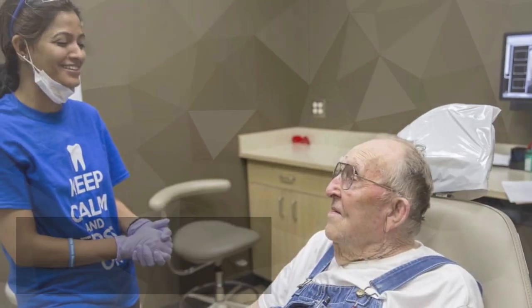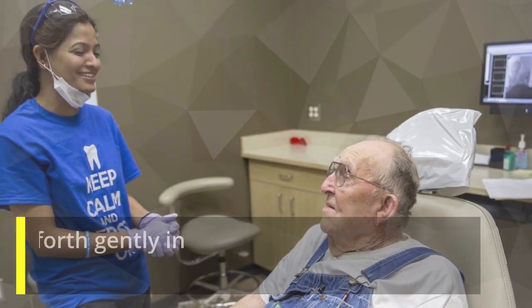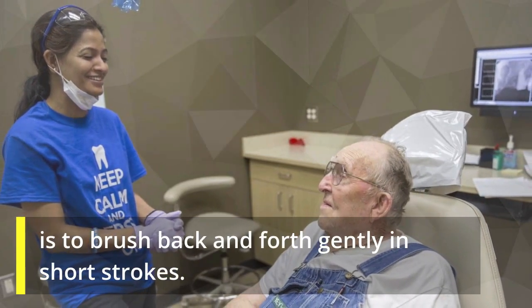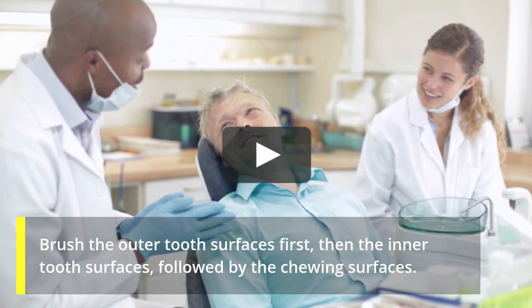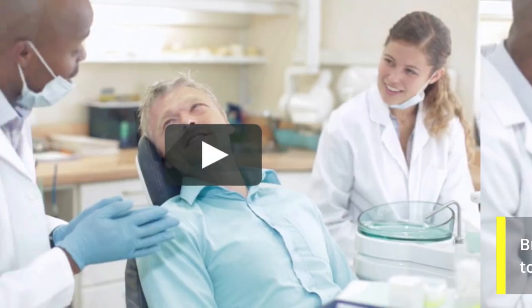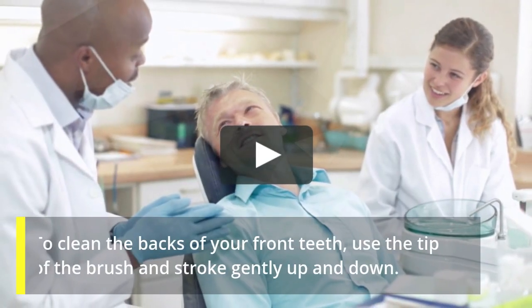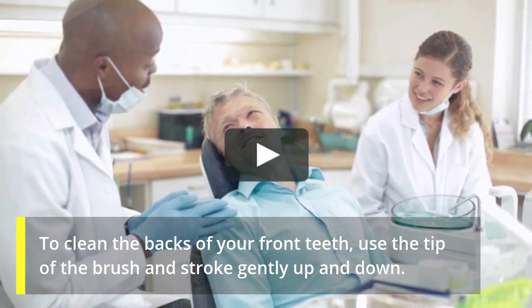Use Good Form. According to dentists, the best way to clean your teeth is to brush back and forth gently in short strokes. Brush the outer tooth surfaces first, then the inner tooth surfaces, followed by the chewing surfaces. To clean the backs of your front teeth, use the tip of the brush and stroke gently up and down.